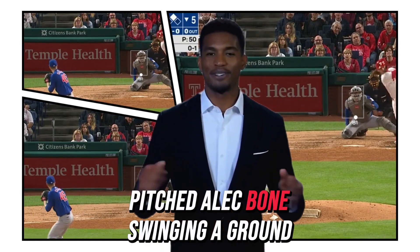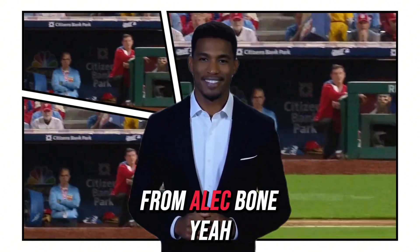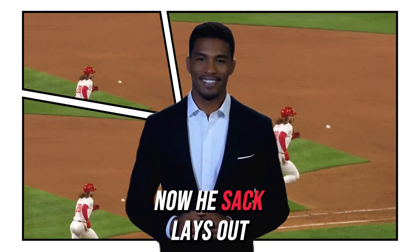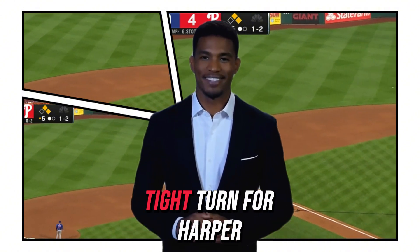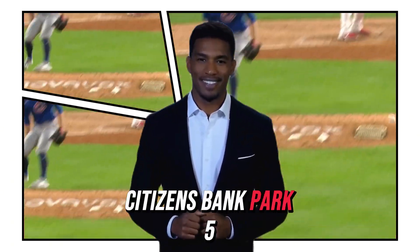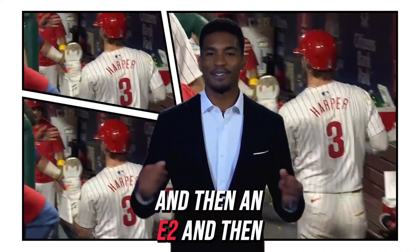Pitch to Alec Boehm. Swing and a ground ball towards the hole, diving play. Paredes gets up, throws to first — a nice play by Esau Paredes. He steals a hit from Alec Boehm, a real slick play. We've seen Vasquez with an outstanding play tonight, and now Paredes lays out, gobbles it up, throws on over to first base. They're going to throw behind Harper. The ball gets away from Vasquez. Tight turn for Harper — he's coming home and he'll score standing. Five-nothing Phillies. It's a stolen base for Harper and then an E-2 and an E-4.